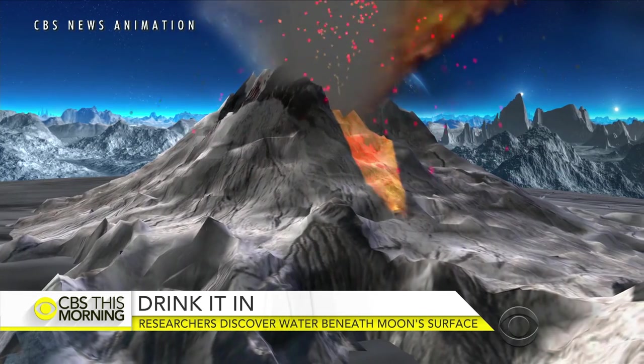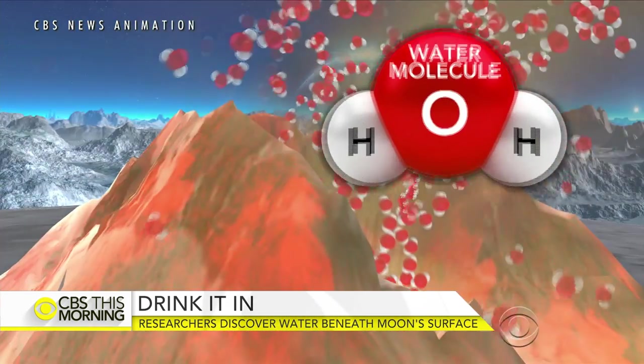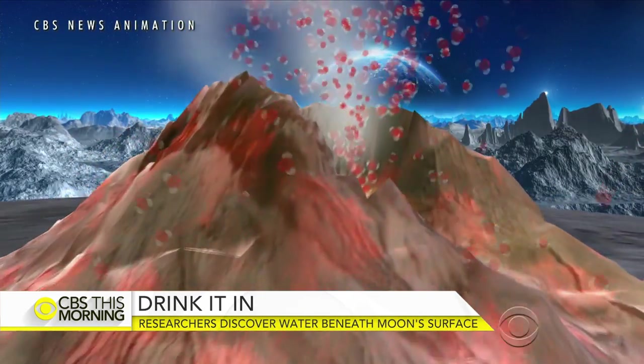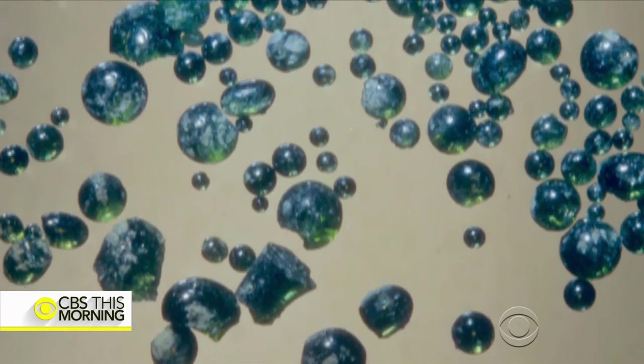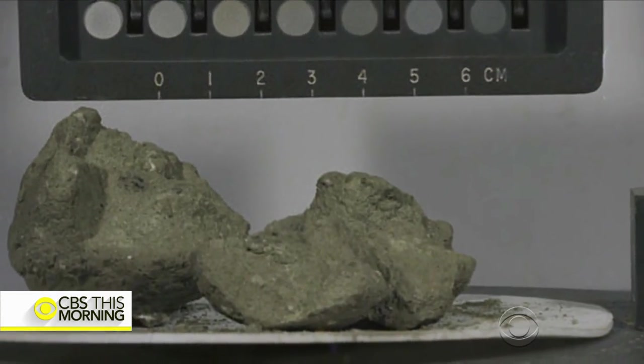It works like this: when the moon was young and still volcanically active, violent eruptions released water molecules trapped in the moon's mantle. As the magma cooled, the molecules became trapped again — this time inside volcanic glass beads embedded in moon rocks left behind on the surface.